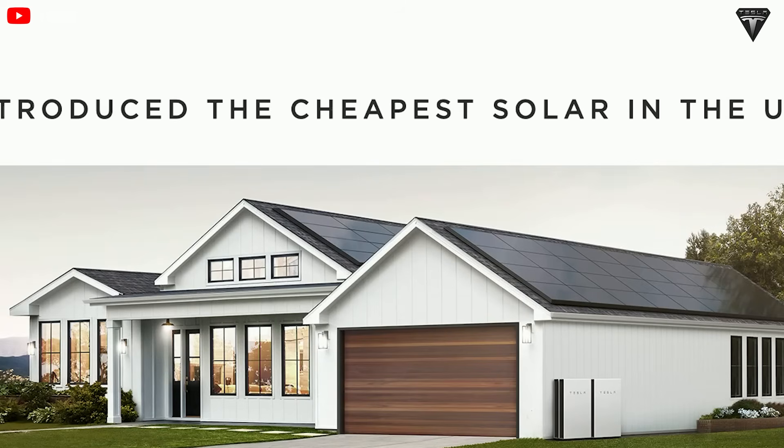Sodium's abundance on Earth makes it far more affordable to extract. The estimated cost for sodium-ion batteries is around $40 to $80 per kilowatt-hour, compared to an average of $120 per kilowatt-hour for lithium-ion batteries. In terms of sheer abundance, sodium is 500 to 1,000 times more plentiful than lithium on Earth.